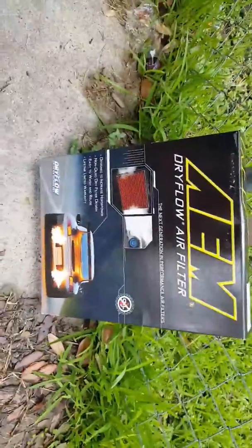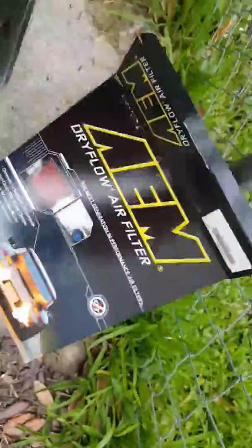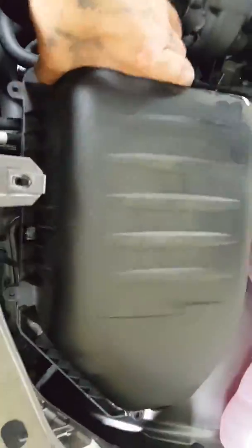I'm replacing it with the AEM Dryflow air filter. It's a dry filter — no oil. You can see how that goes. All I got to do is just put it back in and pop out the headlight from right here.